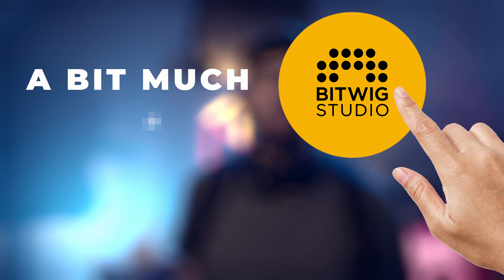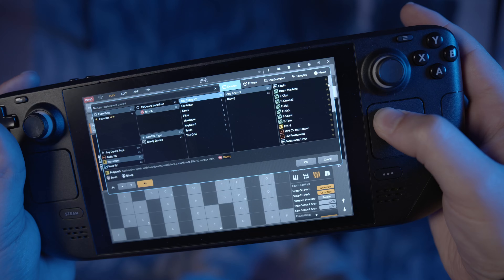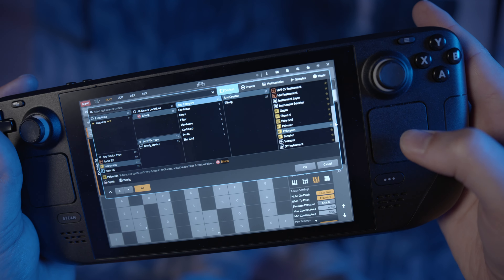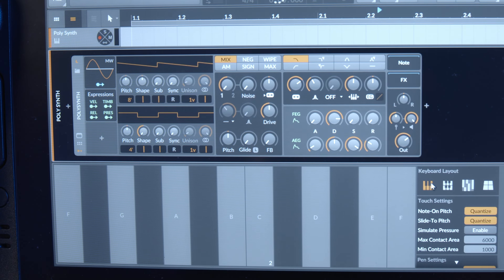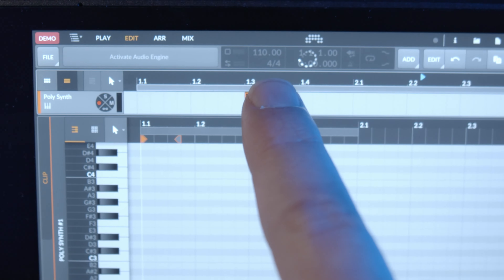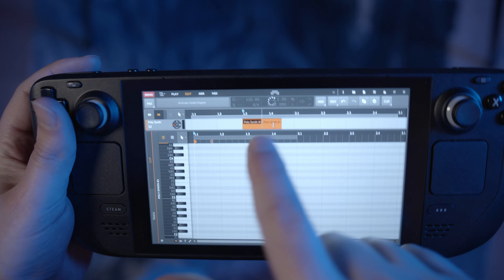Bitwig with touch — a bit much or comes in clutch? Bitwig is a DAW that can run in tablet mode and enable touch. You can run it in Linux desktop mode and it's got some great built-in instruments. You can download them as a bundle or individually if you're running out of space. It's got this long press touch dial thing which is pretty cool for swipe gestures when editing, but for this screen it's pretty small.